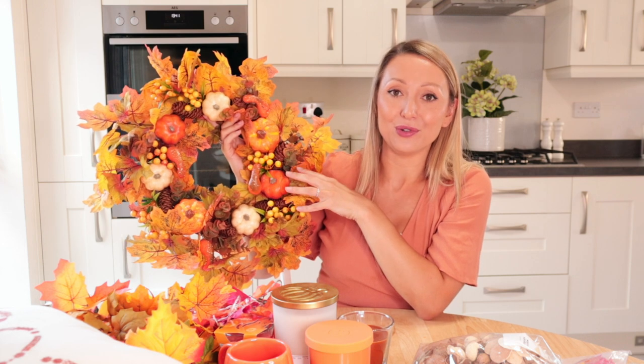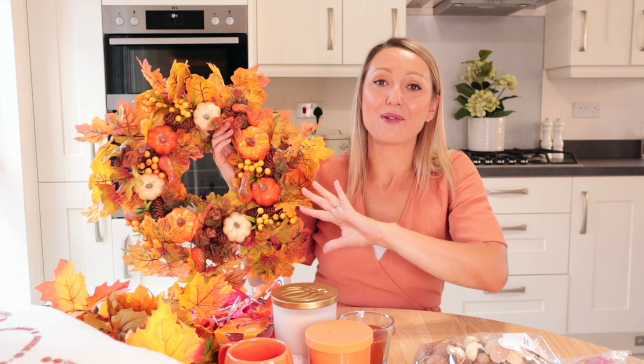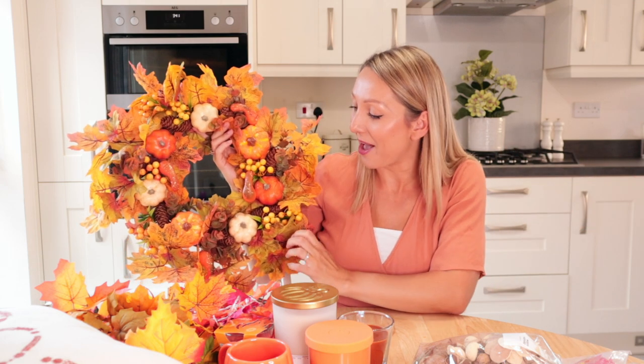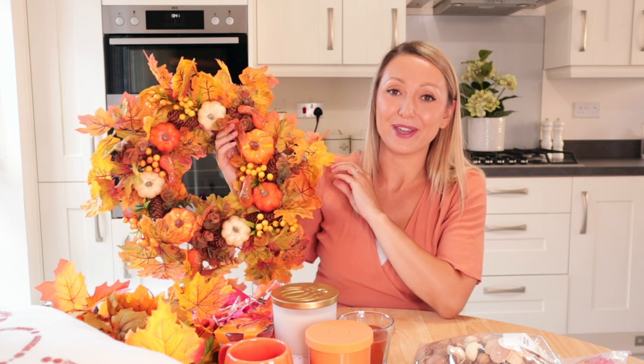I just think it's so lovely putting an autumn wreath on the door. In an ideal world I would love to have a full-blown porch like in America — that would just look amazing. My partner would probably kill me if I did all of that, but that would be the dream to decorate it with all leaves and everything everywhere. But I put this out there and I think it just gives the house a really nice autumn feel.